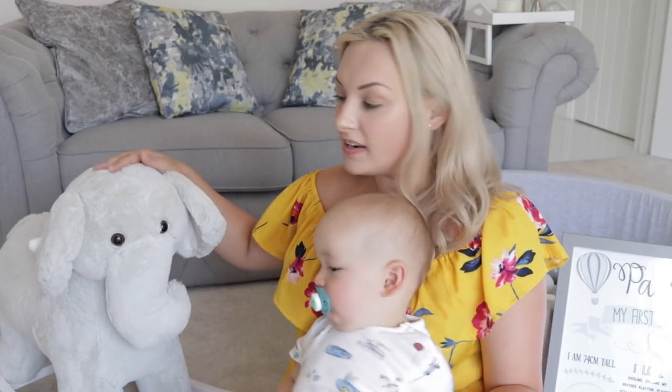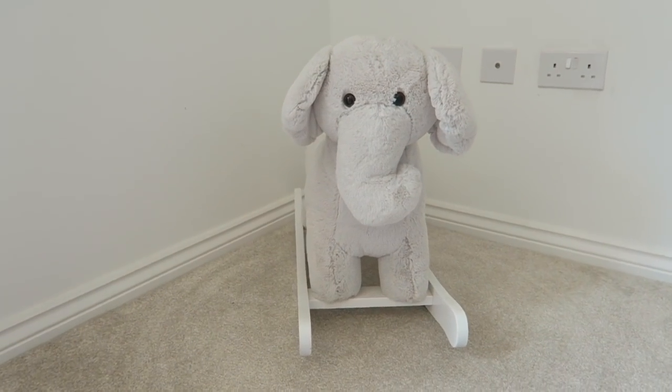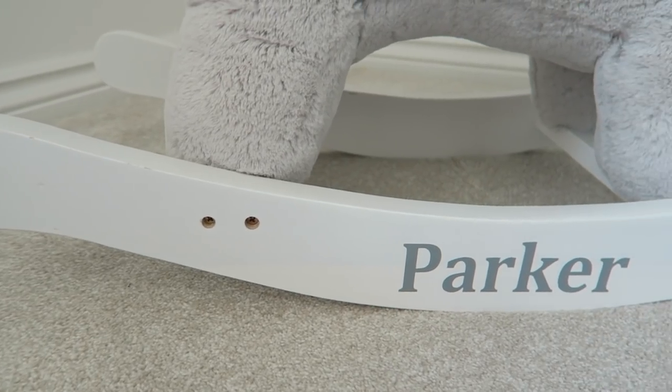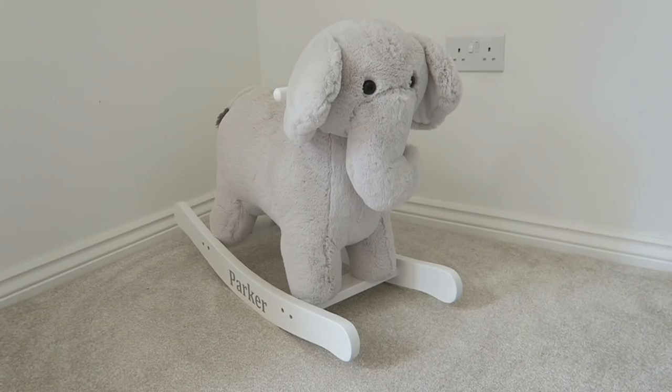First things first — this is a little rocking horse. It's absolutely stunning. It's gray and white, meaning it can go really nicely in the living room. Parker's bedroom is quite small, and I want toys to blend in as nicely as possible. This little gray elephant is so lovely — it was from My First Years and it cost around a hundred pounds. I'll leave all prices and items linked below.